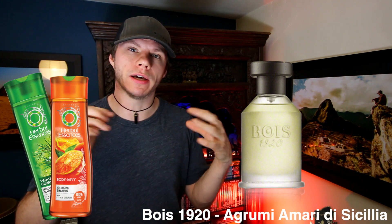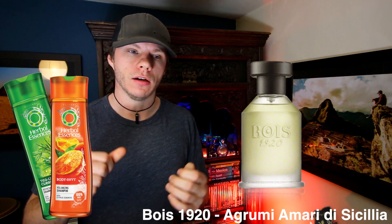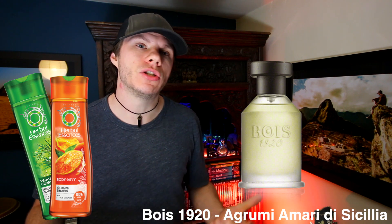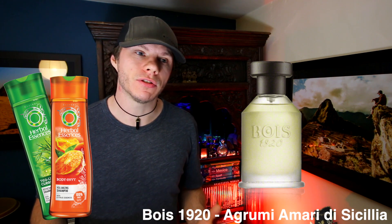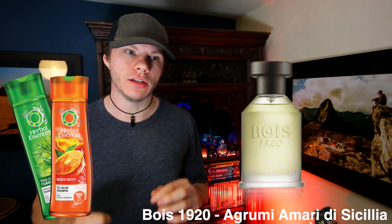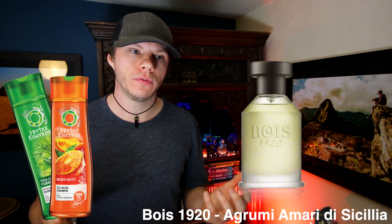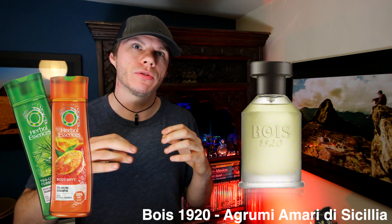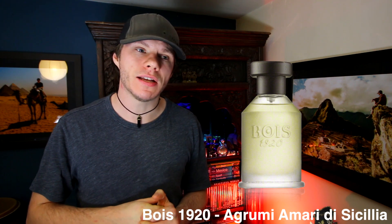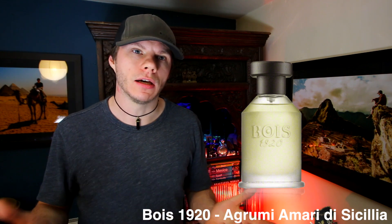At this point it reminds me of shampoo — it smells like a Herbal Essences shampoo or something. It's almost borderline creamy, kind of thick like a shampoo texture and smell. It doesn't smell very luxurious or niche; it actually smells more like a designer fragrance. As it dries down further you're left with this shampoo-y dry down — a very nondescript soft woody musky scent with a slight almost herbal tonality that just reminds you of a light herbal shampoo.